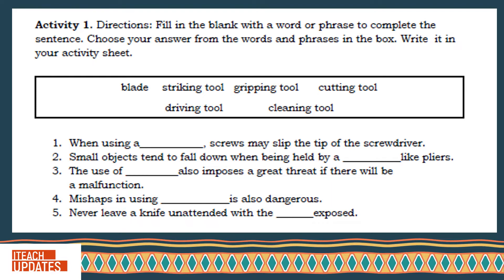1. When using a blank, screws may slip the tip of the screwdriver. 2. Small objects tend to fall down when being held by a blank like pliers. 3. The use of blank also imposes a great threat if there will be a malfunction. 4. Mishaps in using blank is also dangerous. 5. Never leave a knife unattended with the blank exposed. This will be checked by your teacher.